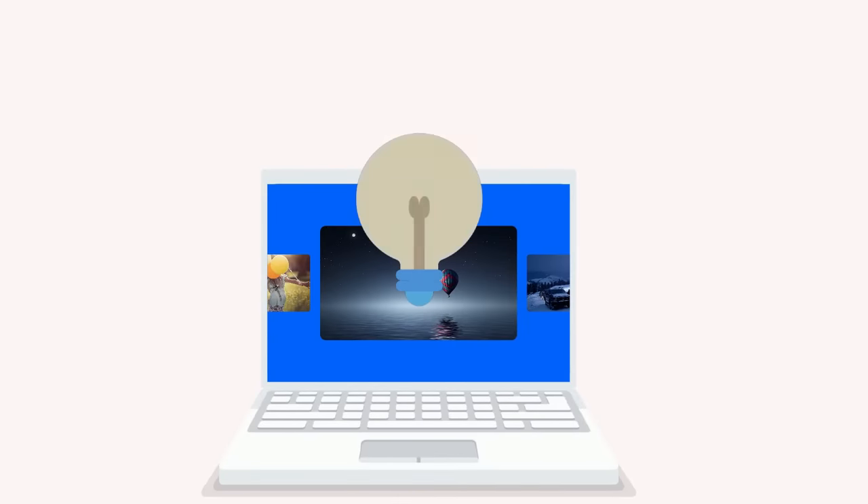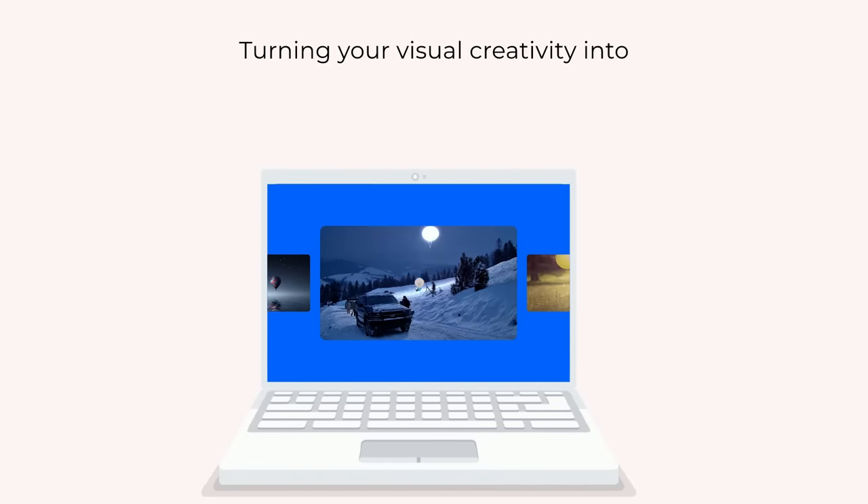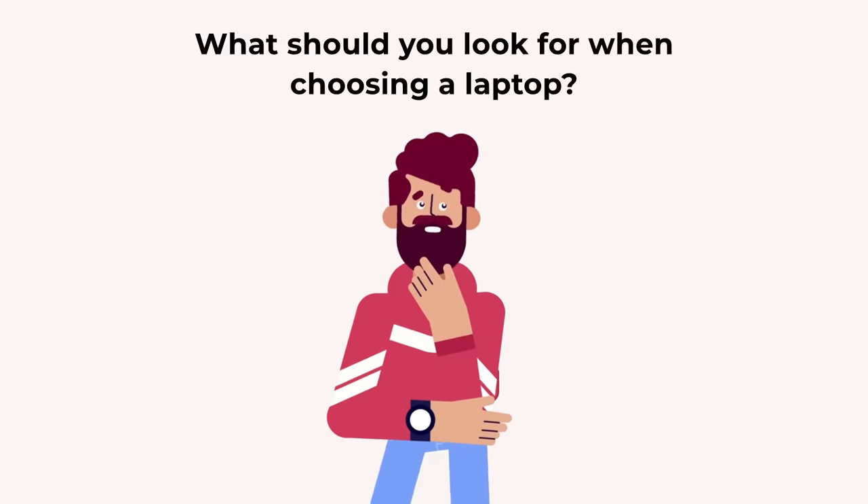If you're a cinematographer, choosing the right laptop is critical to turning your visual creativity into powerful movie scenes. So, what should you look for when choosing a laptop?